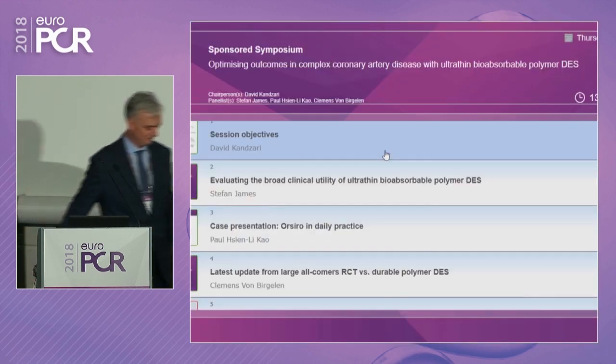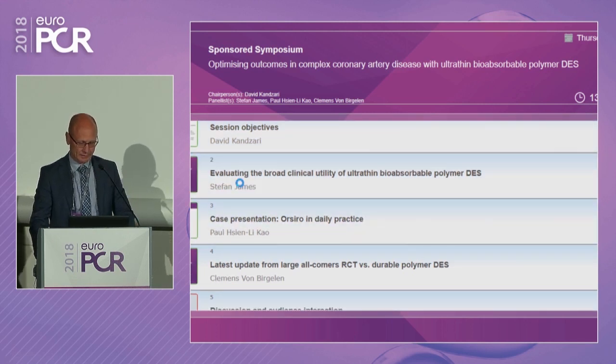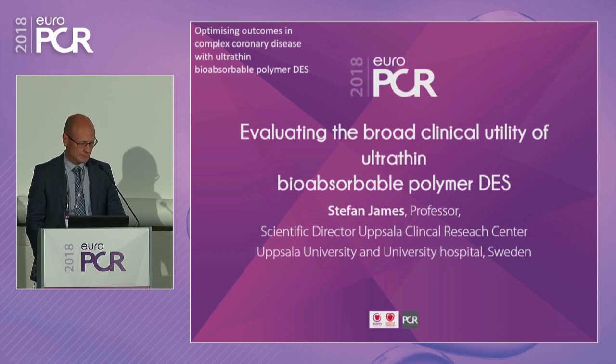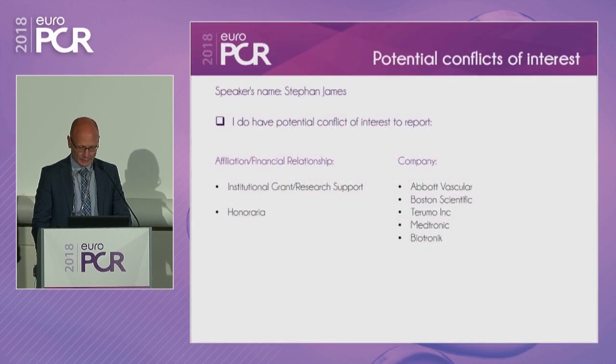With that background and introduction, we begin with our first speaker, Stefan James, who will review as-yet unpublished data with regard to bioresorbable polymer DES in the SCAR registry, as well as additional data with the ORSIRO program. Stefan will evaluate the broad clinical utility of ultra-thin bioabsorbable polymer DES, including the SCAR registry with large numbers.